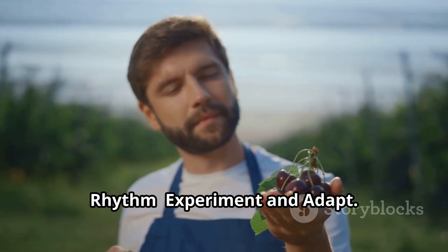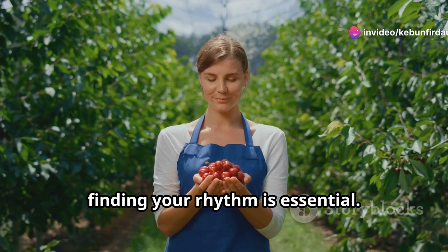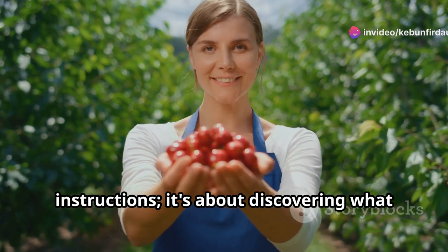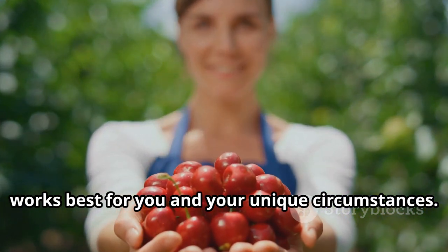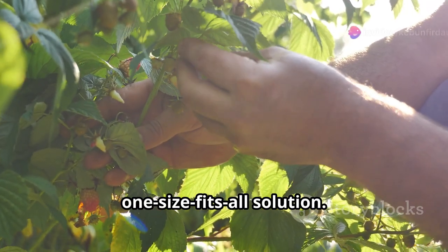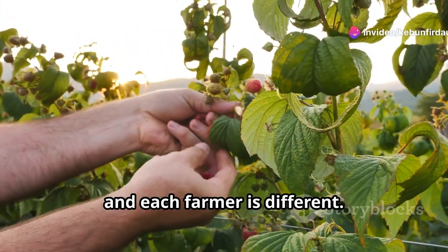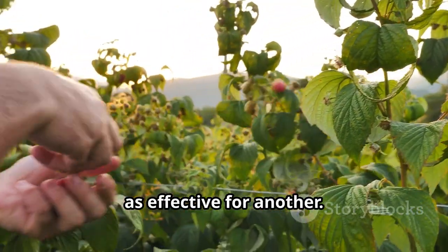Finding your harvesting rhythm is essential. It's not just about following a set of instructions — it's about discovering what works best for you and your unique circumstances. The slap-rake-catch technique is not a one-size-fits-all solution. While it can be effective, it's important to remember that each farm, each plant, and each farmer is different. What works perfectly for one may not be as effective for another.